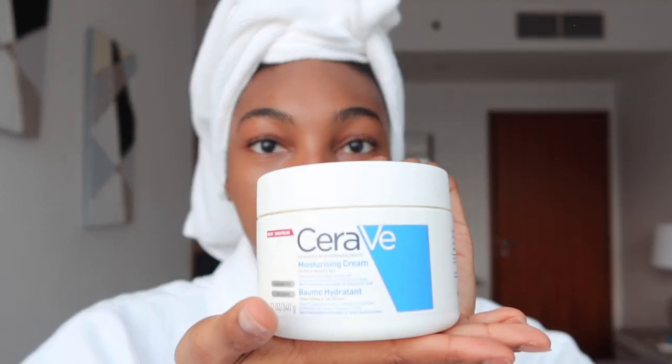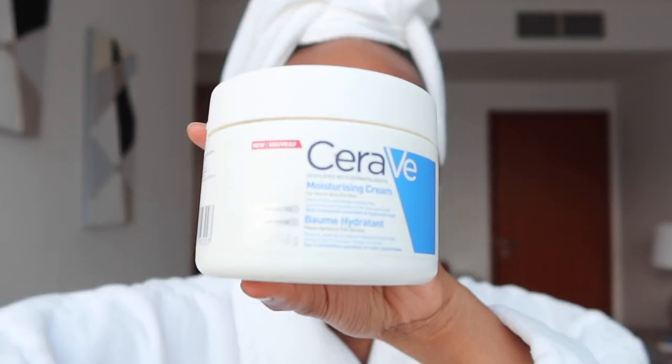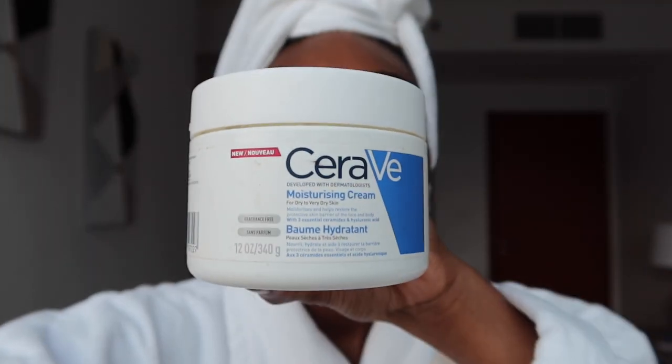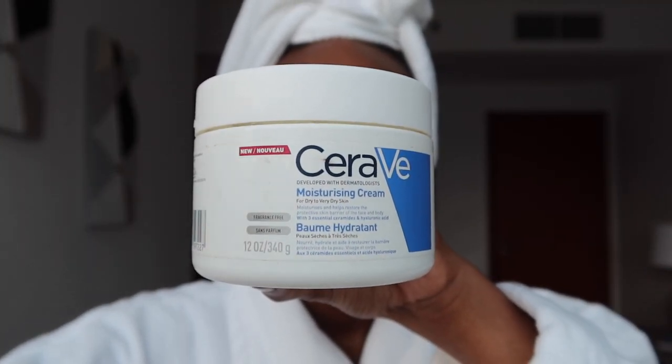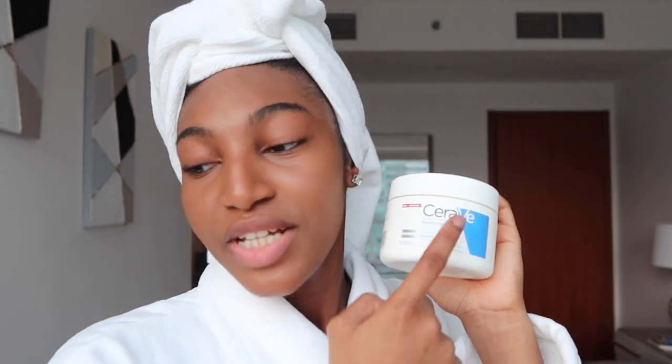My go-to moisturizer is the CeraVe Moisturizing Cream — there's a lotion version as well but this one is thicker, and I have dry skin. There's a pump version too so you don't have to keep putting your finger inside; I have a spatula that I use sometimes but honestly I just use my fingers. This is a really really good cream — the ceramides are meant to help heal your skin barrier, which is usually what's affected when you have breakouts.